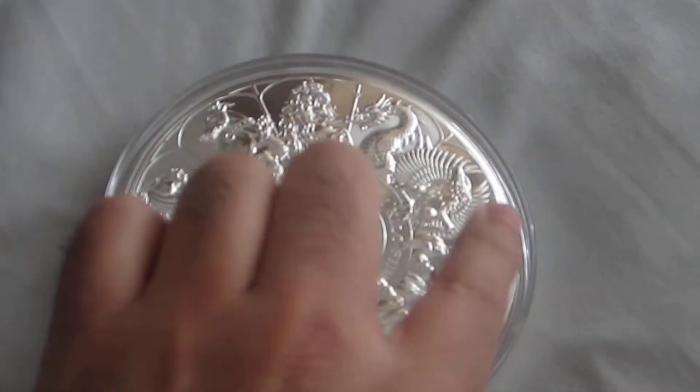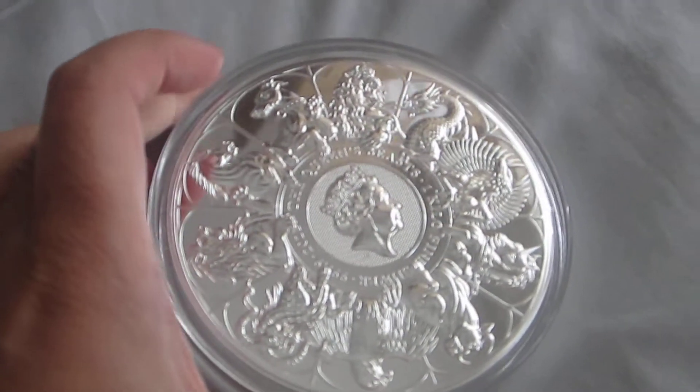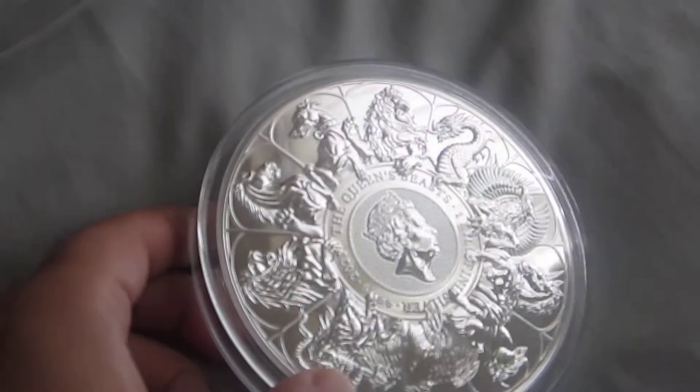Here you can see the Queen's Beasts — these are various animals, both fictional and non-fictional, which are part of the Queen's Beasts. And obviously you've got the Queen's head there as well.